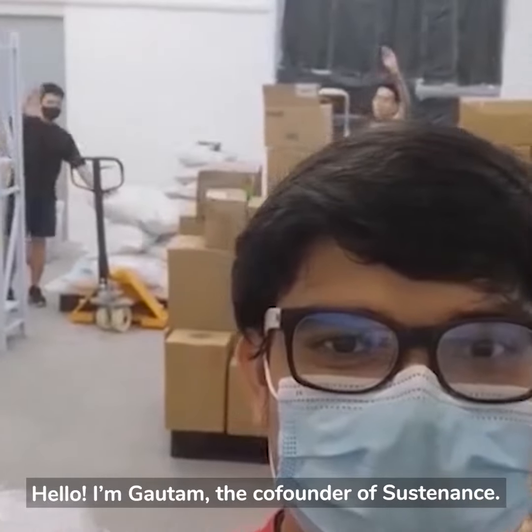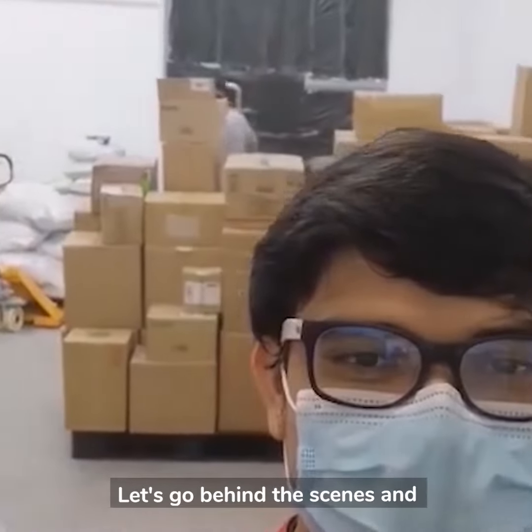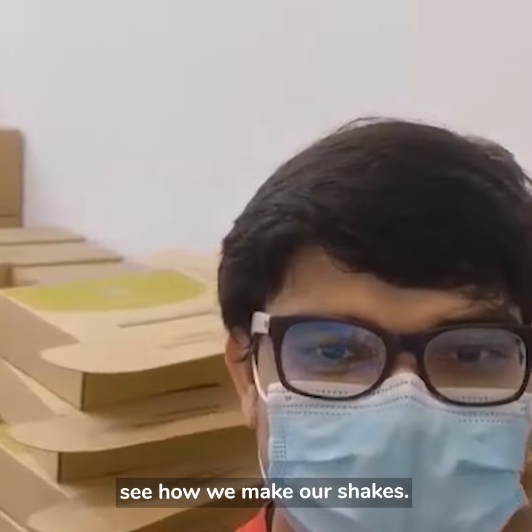Hello, I'm Galtem, the co-founder of Sustenance. Let's go behind the scenes and see how we make our shakes.